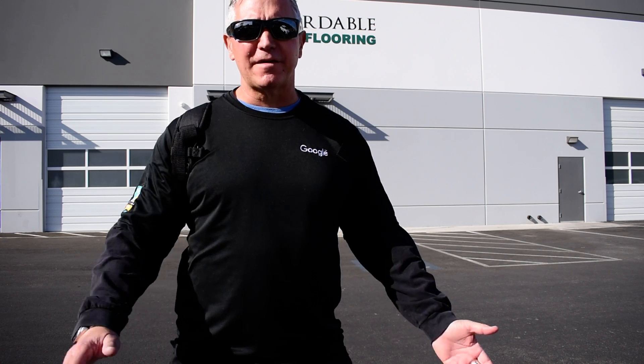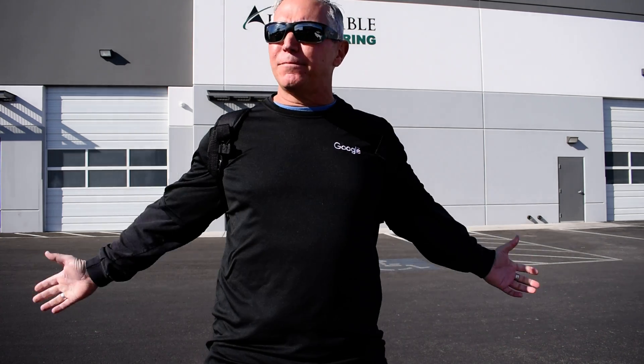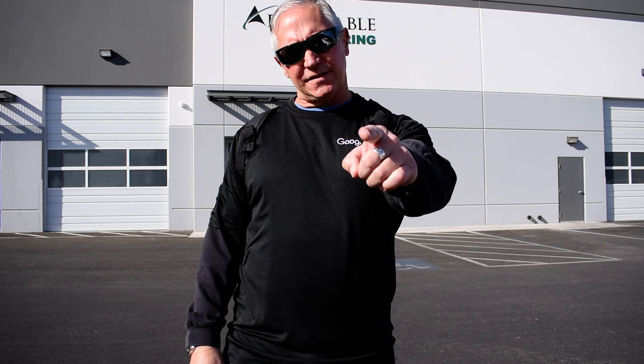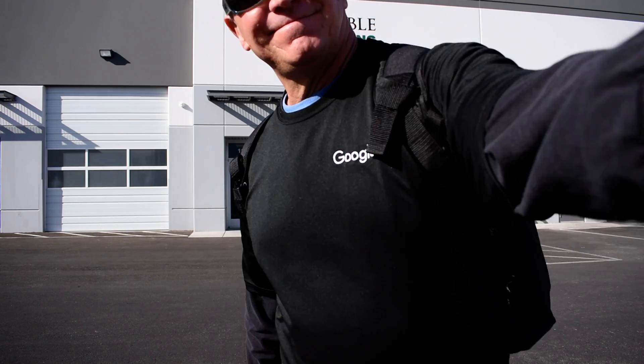That's all I got to say right now. Thank you very much for watching. Brad Gamson from America's Finest 360 coming to you from beautiful Las Vegas, Nevada. Thanks for watching. See you on the next Google 360 virtual tour. Thank you.